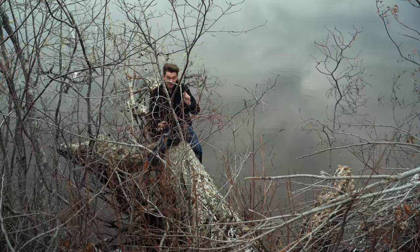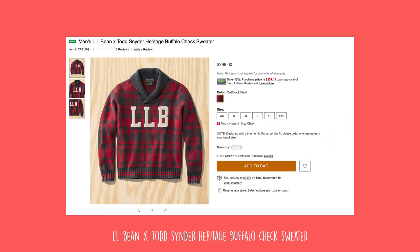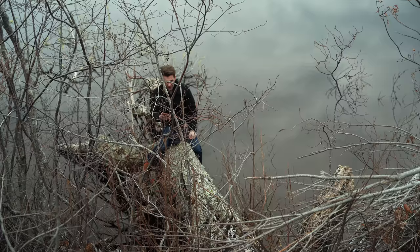Double RL again — the Patchwork Work Shirt Sweater at $1,600. Then this piece from LL Bean and Todd Snyder that is gorgeous. It's very reminiscent of the '50s or early collegiate-day cardigans, but it's LL Bean — the cool checker plaid with the white in front. Then, this is the one that might not make sense.